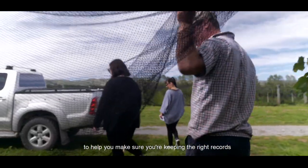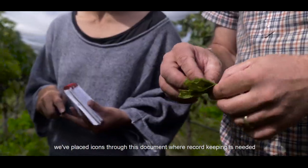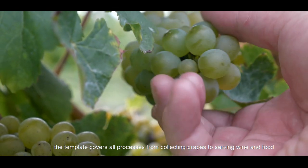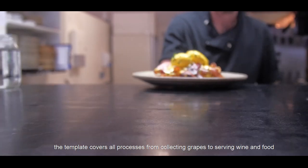To help you make sure you're keeping the right records, we've placed icons throughout this document where record keeping is needed. The template covers all processes from collecting grapes to serving wine and food.